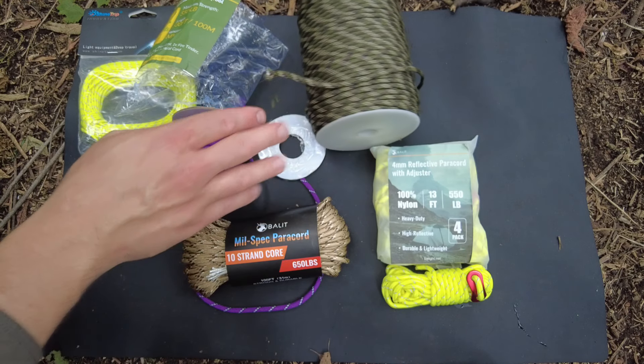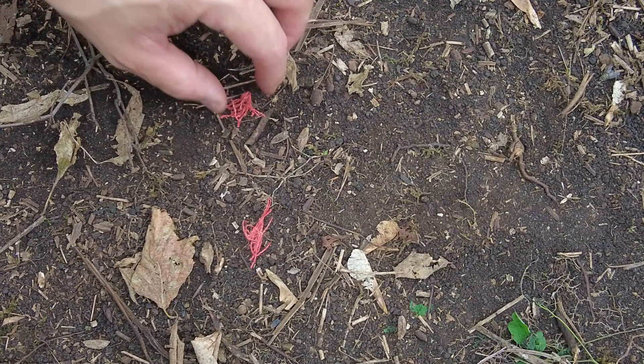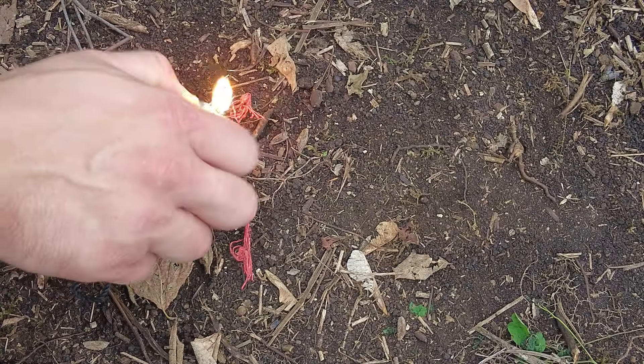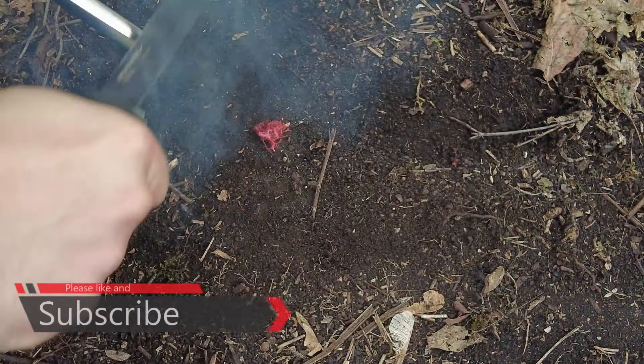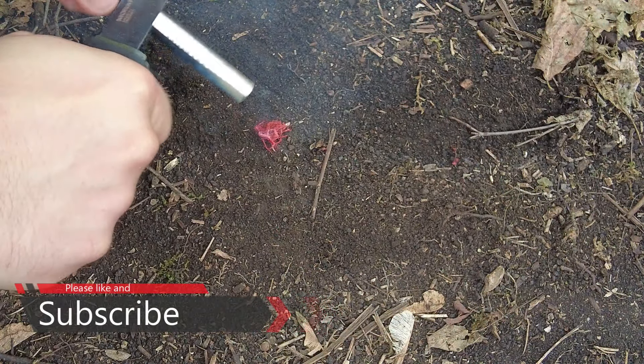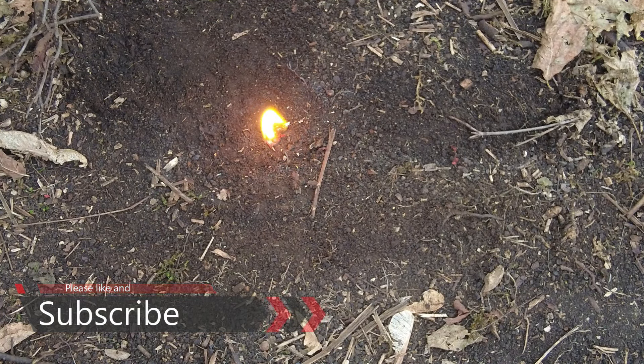In my future Survival Saturday videos or MRE reviews you'll probably see a lot more of these products being tested. Let me demonstrate the fire tender — the traditional method: you can probably throw a spark on it. If you have a survival lighter or a BIC lighter it starts right up, but I'll go ahead and try to throw some spark on it. It has a nice burn time and it works with a ferro rod as well.